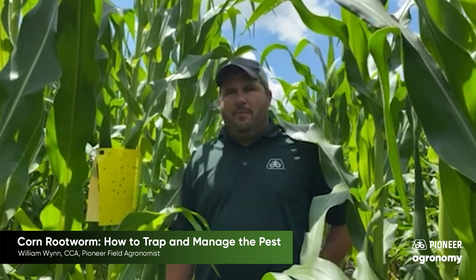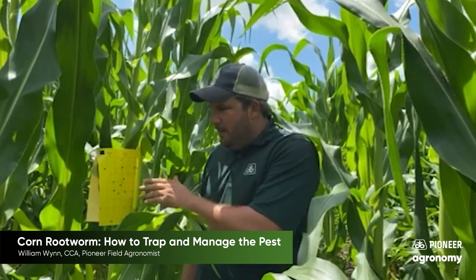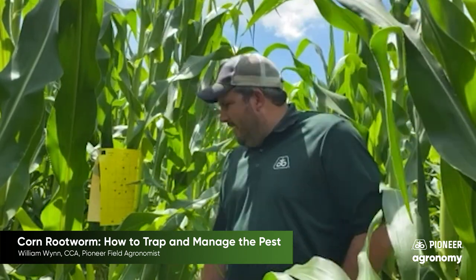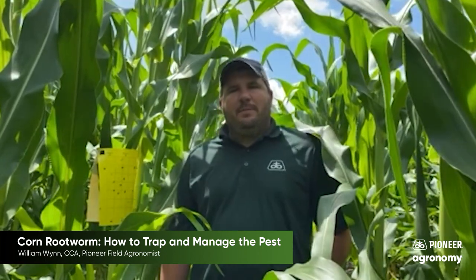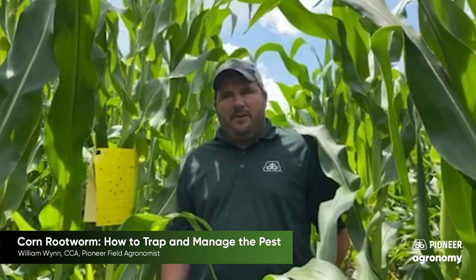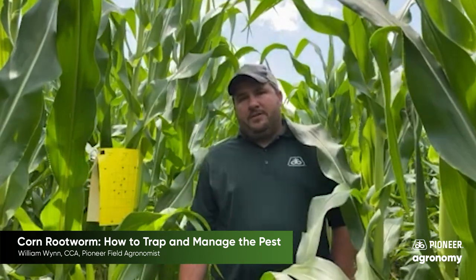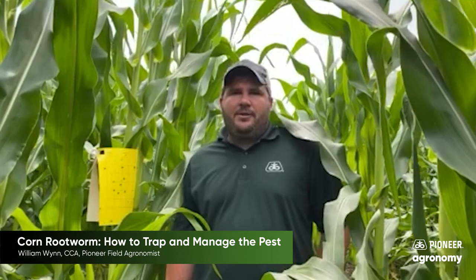This field is just getting ready to tassel — we thought we'd get ahead of the game. We had this trap out about five days ago, and already as you can see on screen we're seeing some western beetles on here. I don't see any northerns yet, so predominantly some westerns — looks like probably eight to ten on this trap so far. We're going to wait another couple days. You want to change these traps out on a weekly basis, count the beetles, and differentiate between westerns — black and yellow — and northerns, which are green.